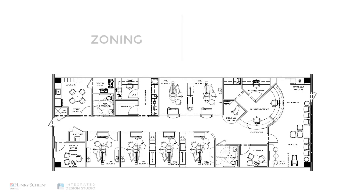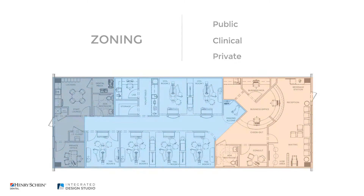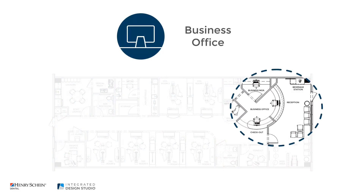Let's take a quick look at the zoning of the office. Though this plan is rectangular, the designer introduced an angle to add interest and to create some space for the business office, business manager, and imaging.